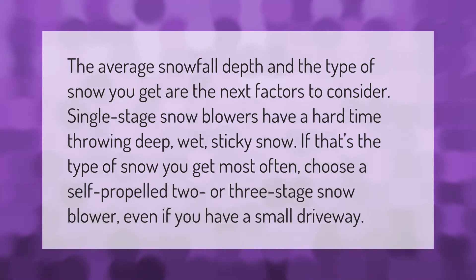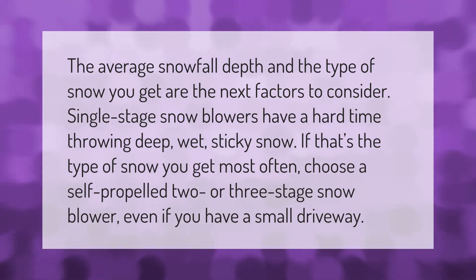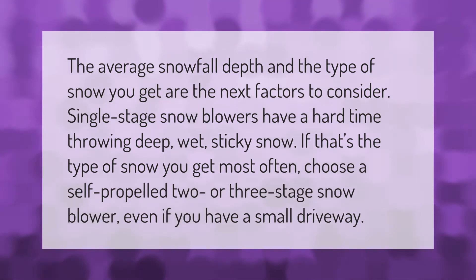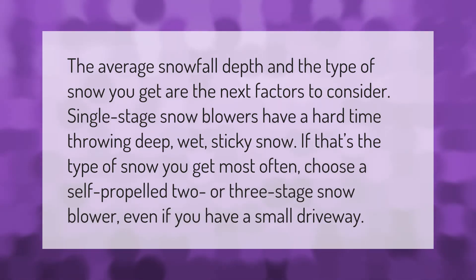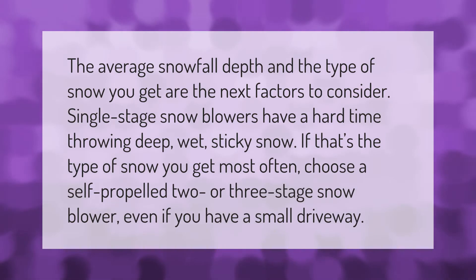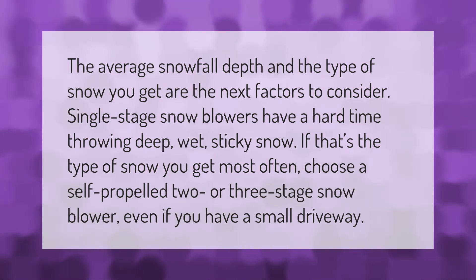The average snowfall depth and the type of snow you get are the next factors to consider. Single stage snow blowers have a hard time throwing deep wet sticky snow, if that's the type of snow you get most often.